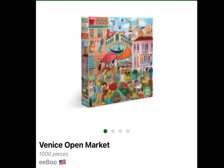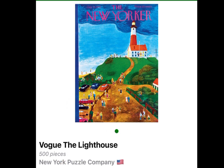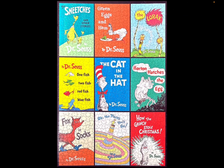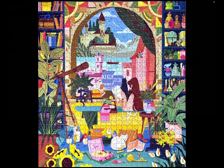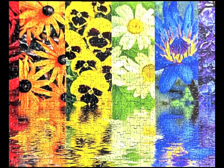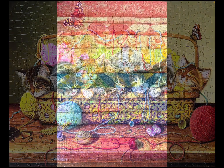Venice Open Market, 1,000 pieces, Eboo. Vogue The Lighthouse, 500 pieces, New York Puzzle Company. And Window Lilies, 1,000 pieces, Buffalo Games. I really hope that you enjoyed that slideshow of what I intend on doing in January. And here's one final look at the puzzles that I completed this month of December. Thank you for watching. Have a pleasant day.